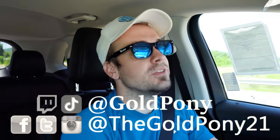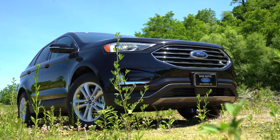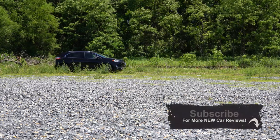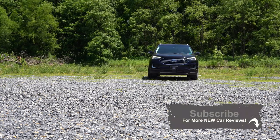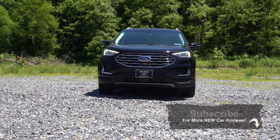Welcome back. I'm Gold Pony — I do new car, truck, and SUV reviews on YouTube. Today we are in the new 2020 Ford Edge, courtesy of Bob Ruth Ford in Dillsburg, PA. My sister owns a Ford Edge and likes it. The Edge essentially slots between the Escape and the Explorer, and there are several slight changes for 2020 that we'll be going over today.